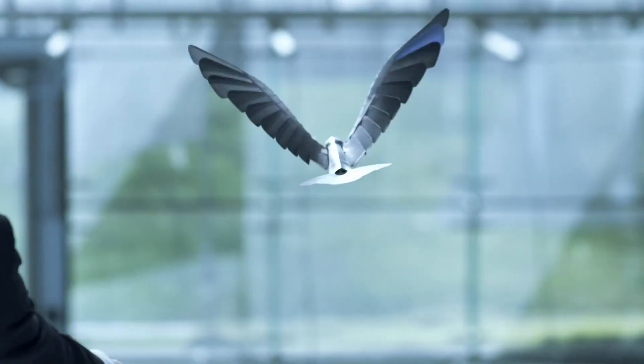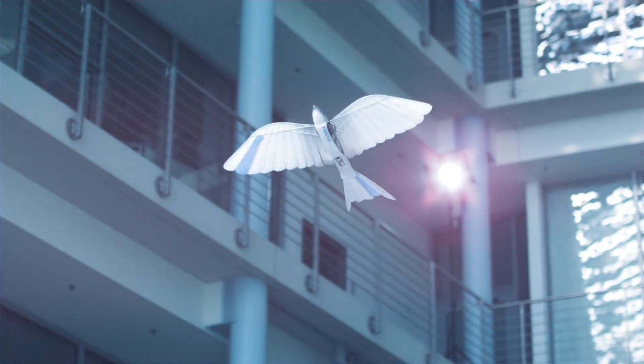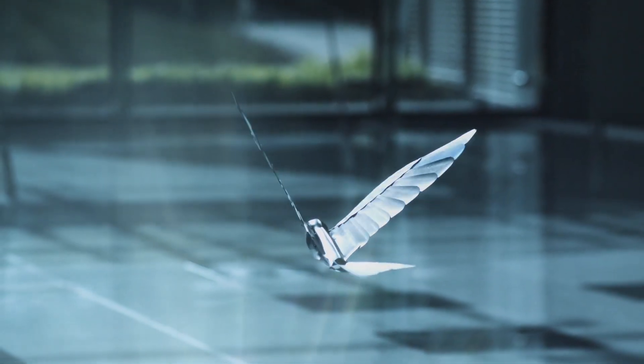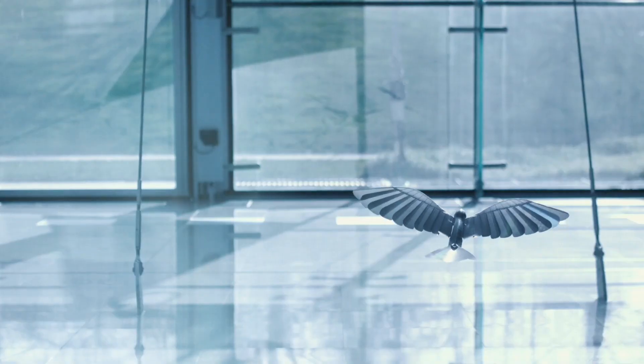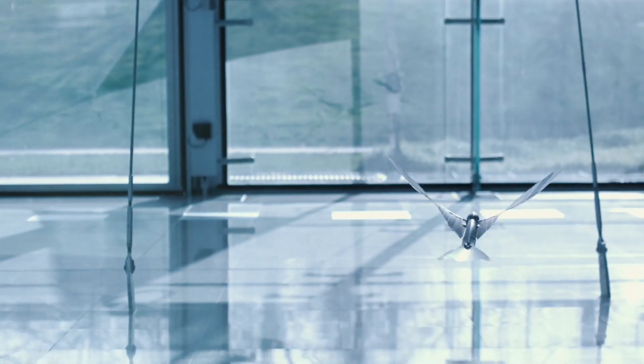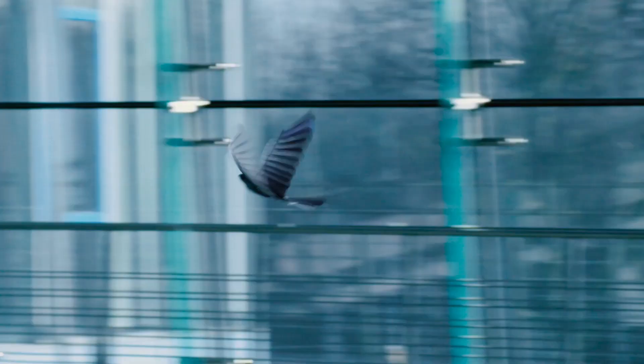With a wingspan of 68 centimeters and weighing only 42 grams, this robotic bird is designed to mimic the agile flight of its living counterparts. But the Bionic Swift is more than just a feat of engineering — it's a powerful educational tool, soaring into the world of STEAM: science, technology, engineering, arts, and mathematics. Through its intricate design, students learn about biomimicry, robotics, and the magic of flight.